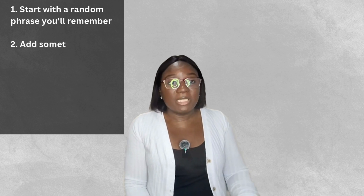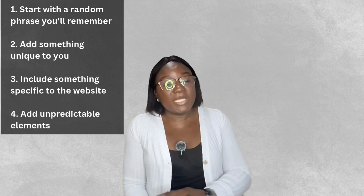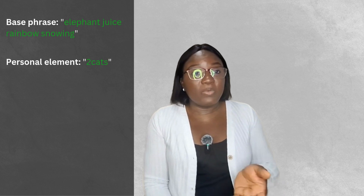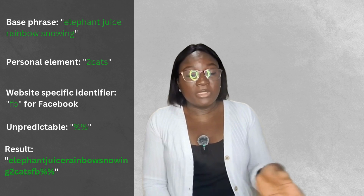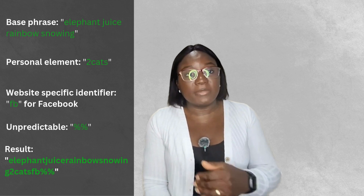Here's my foolproof method for creating strong, memorable passwords. Start with a random phrase you'll remember, add something unique to you, include something specific to the website, then add an unpredictability element. The result: something like 'elephantjuicerainbowsnowing2cat fp%%' — this password will take years to crack, and surprisingly it's easy to remember.